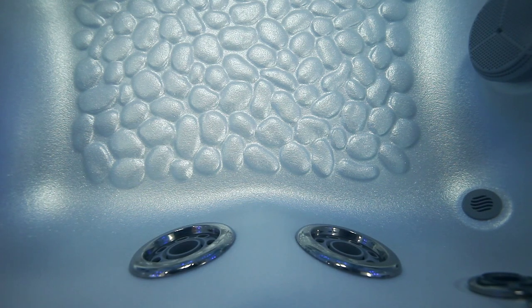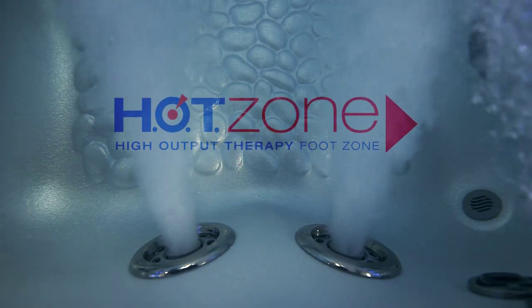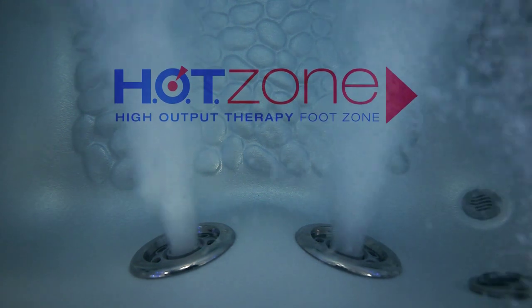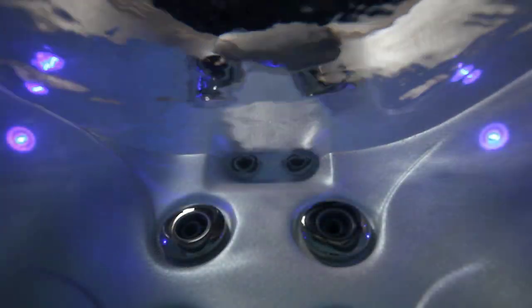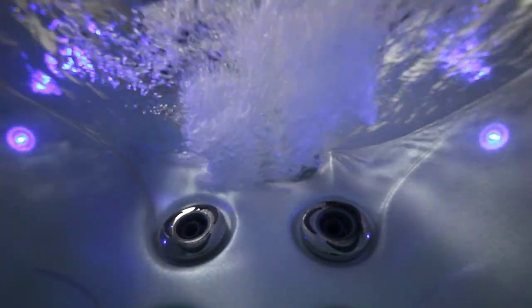But for some real invigoration, activate the dual geyser jets. Nowhere else will you experience the deep tissue massage of the hot zone geyser jets streaming whole body massage throughout the hot tub. The stimulating neck jets work in every zone and have their own personal control.